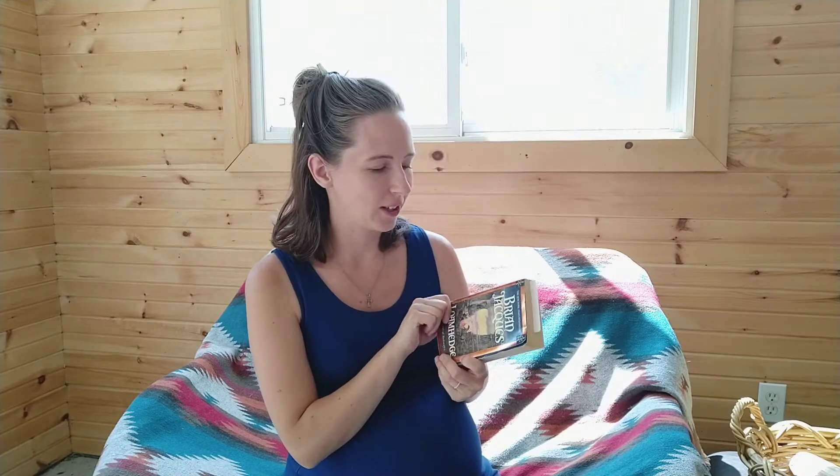First of all, we're continuing — we're about halfway through our chapter book read-aloud right now. It's a Brian Jacques book called Lone Hedge. If you're not familiar with the series, they're really fun — it's all about woodland creatures, and I always find it to be a nice read especially in summer. The creatures are running around the woodland and usually there's lots of feasts, so it makes you want to eat really good food. We've just been really enjoying making snacks and reading this on the deck.